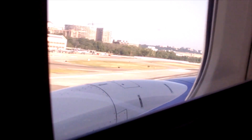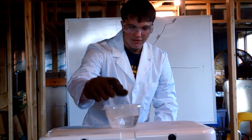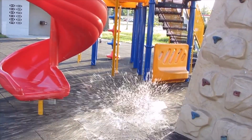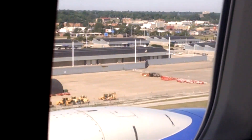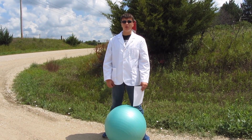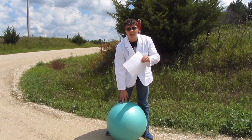Hey there, YouTubers! Professor Sheep here. Welcome to another astronomy video. Because the solar eclipse just happened, we're doing another astronomy video. Today is the scale of the solar system.